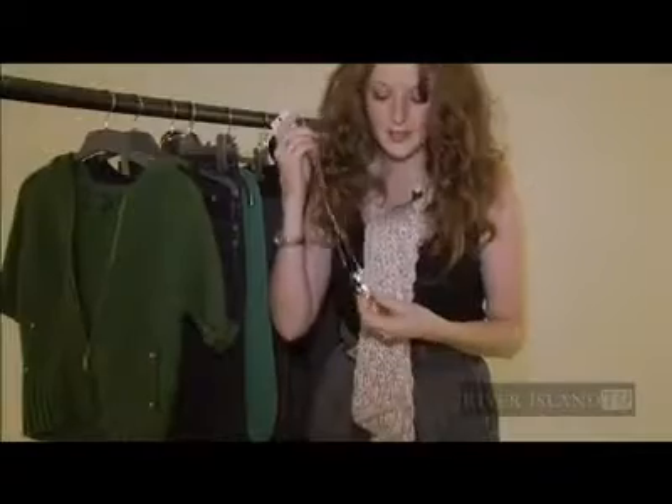That outfit's perfect for daytime at work, so I'll wear some flat trainers with that for running around. Also a little necklace with a charm on to make it a bit more feminine.